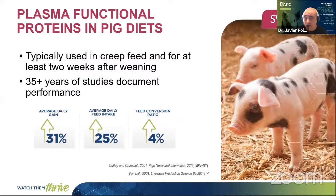The typical use of spray-dried plasma is in creep feeding and at weaning. We recommend using it for two weeks after weaning. There are many publications over the last 35 years documenting the benefit of plasma in weaning diets. On average, you increase the average daily gain by 31% and animals grow faster because they start eating faster. You increase feed intake by 25% and improve feed conversion by 4%. What is important at weaning is that animals stay healthy and start eating as soon as possible, because a good start at weaning supports growth all the way through to finishing.